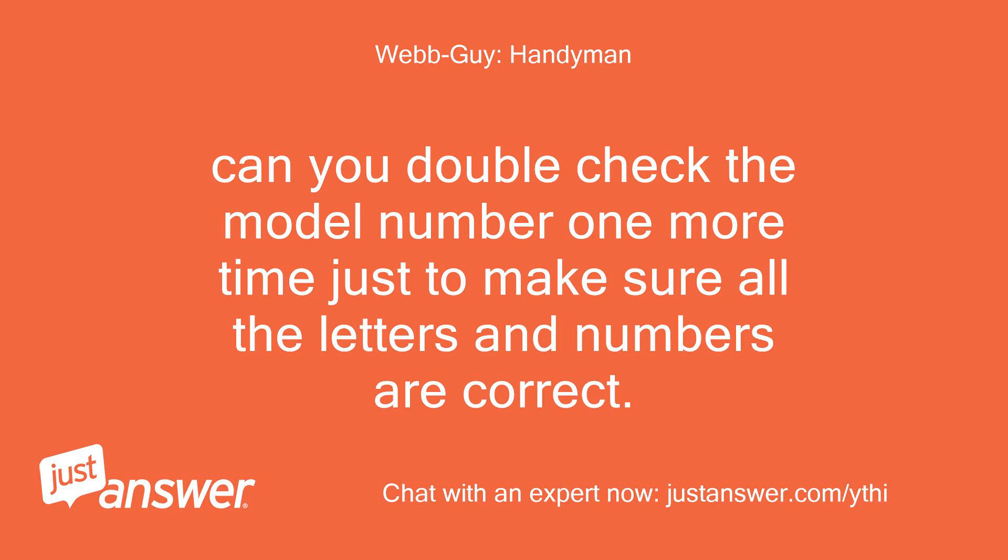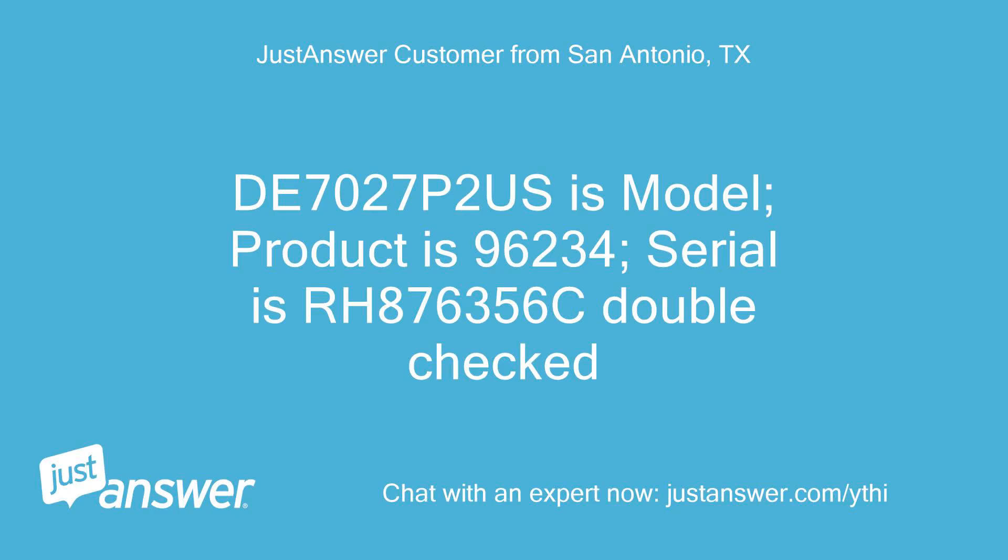Can you double-check the model number one more time just to make sure all the letters and numbers are correct? DE7027P2S is the model, product is 96234, serial is RH876356C — double-checked.